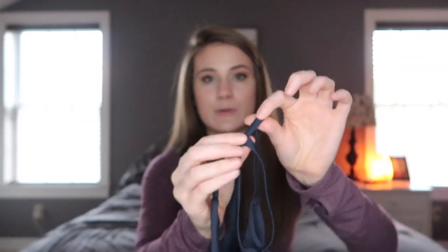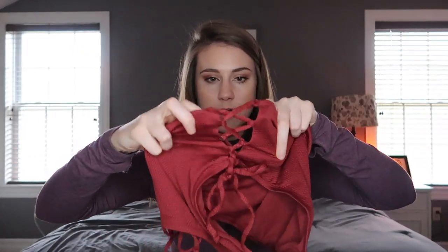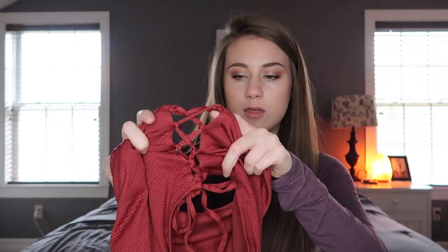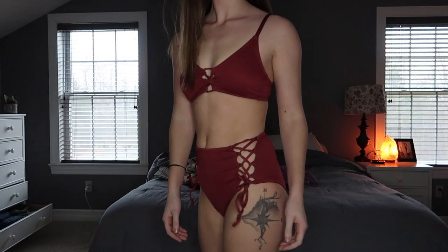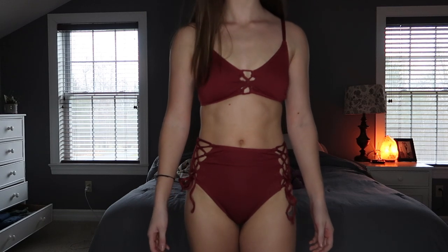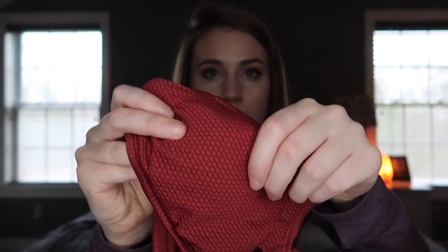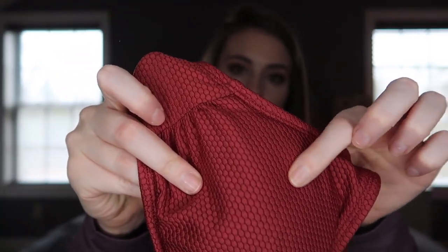My last swimsuit is from Target — the Shade and Shore brand. It's high-waisted with cute little side cutouts on both sides. I was a little nervous about the back looking like a diaper, and it sort of does a little bit, but the front's cute. The matching top is red and has a textured material.